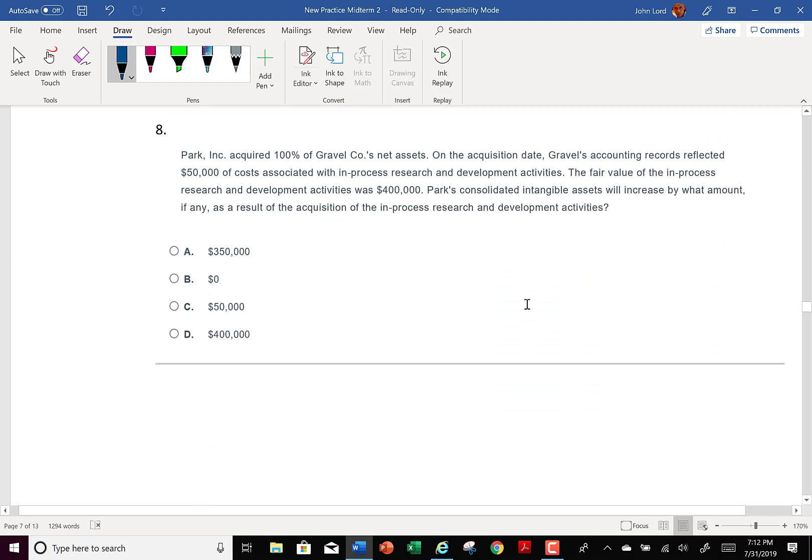Number eight: Park Inc. acquired 100% of Gravel Company's net assets. I included this 100% question because I wanted you to see how in-process research and development is handled. On the acquisition date, Gravel's accounting records reflected $50,000 of costs associated with in-process R&D, but the fair value of those activities was $400,000. Park's consolidated intangible assets — should we bring it in at cost or fair value? We bring it in at fair value. So the answer is $400,000.